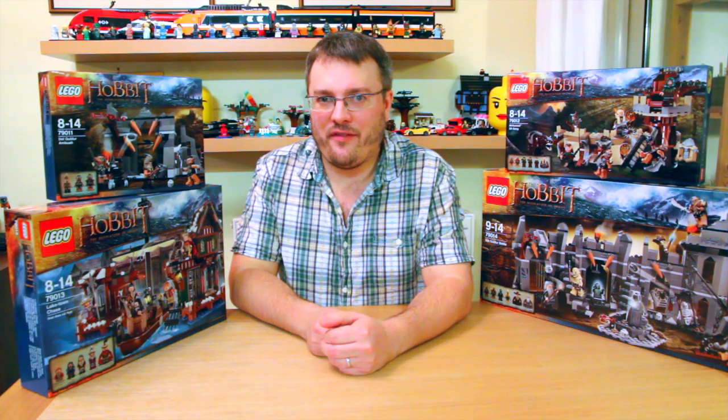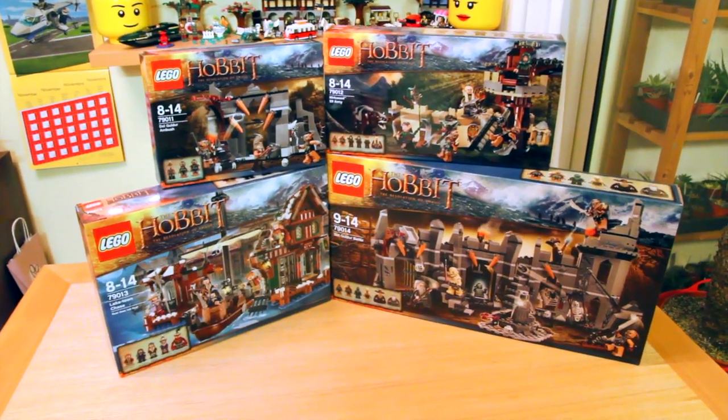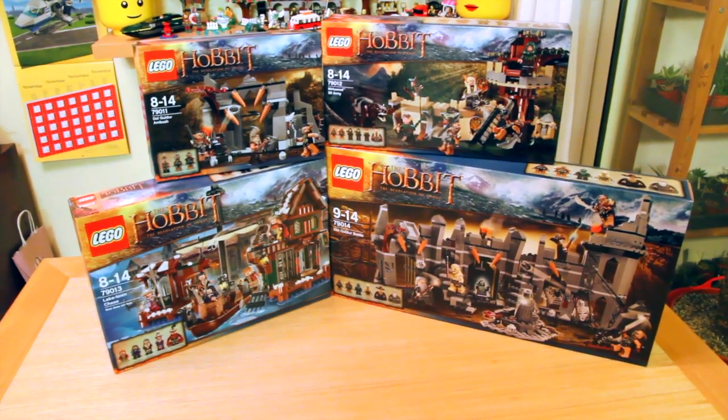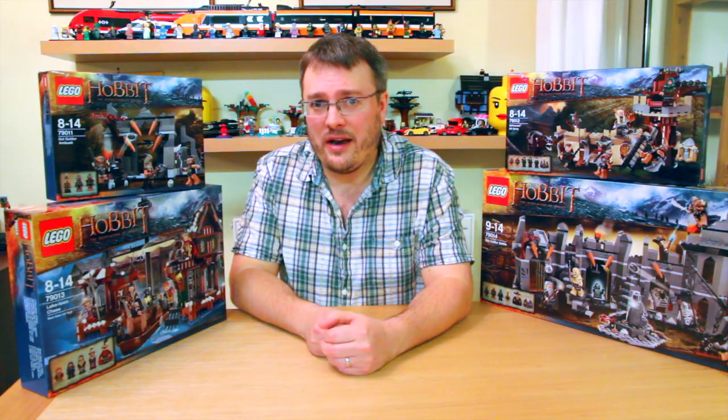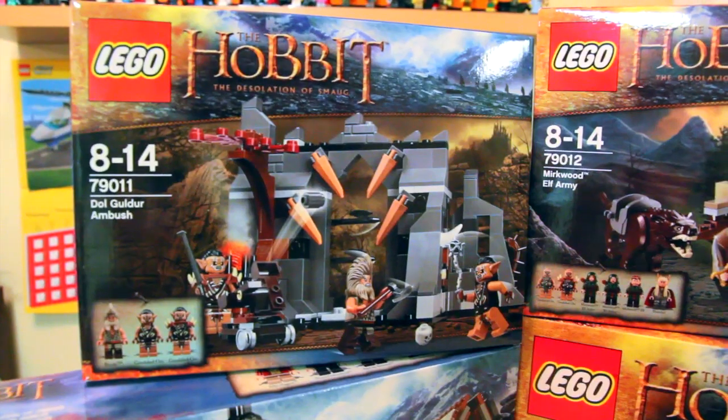Hey, and welcome back to Family Gamer TV. December is going to be a great month for Hobbit fans. Not only is the new film Desolation of Smaug going on screens from December the 13th, but LEGO have released four new sets. Let's have a look and see what there is.